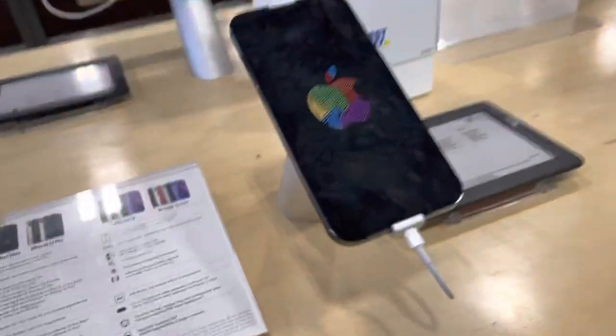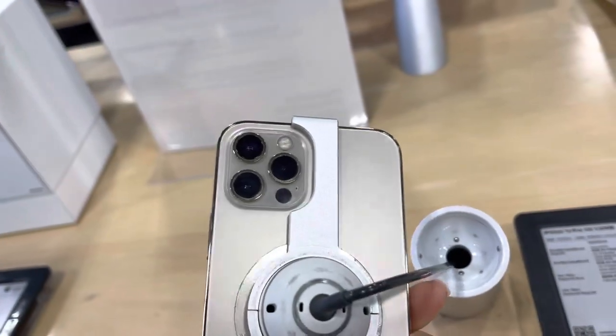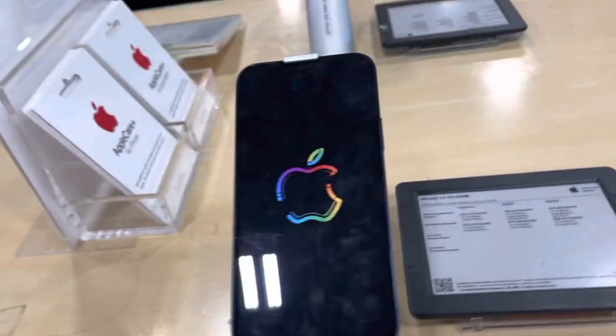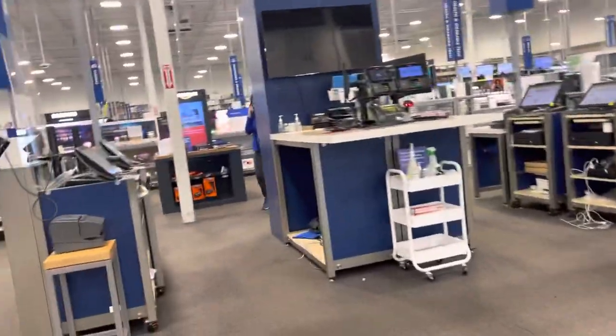Where is my iPhone? Okay, this is the 12 Pro Max and this is the 12. This is one of the Best Buy displays.